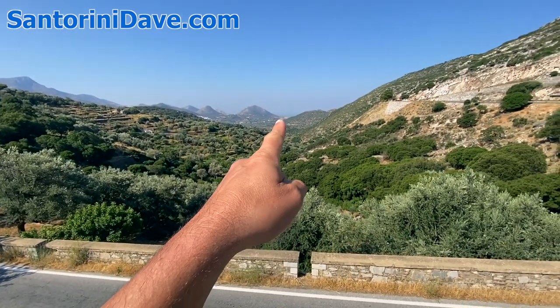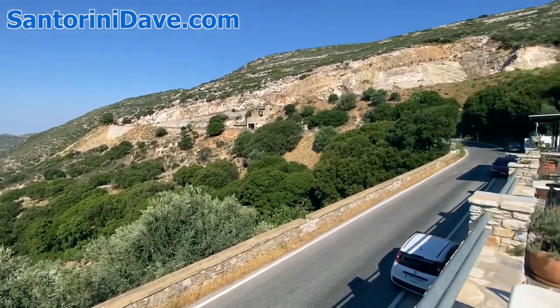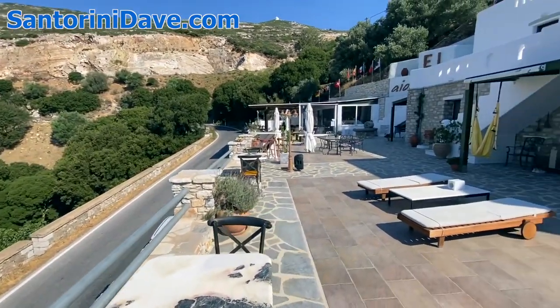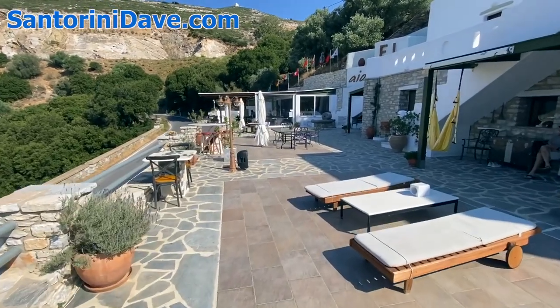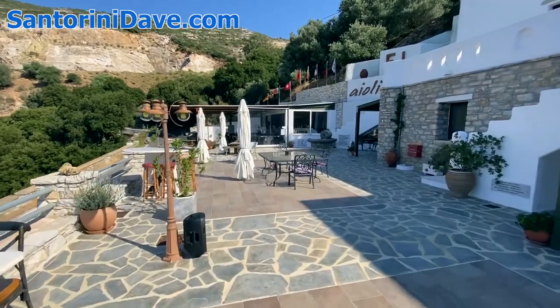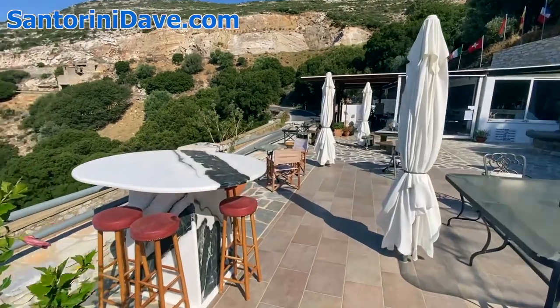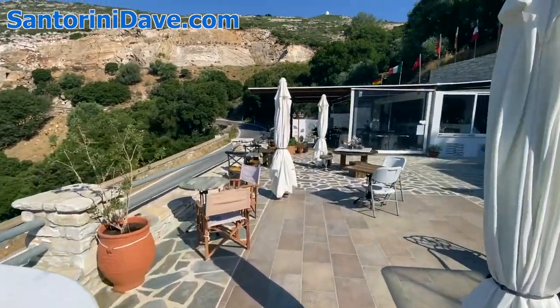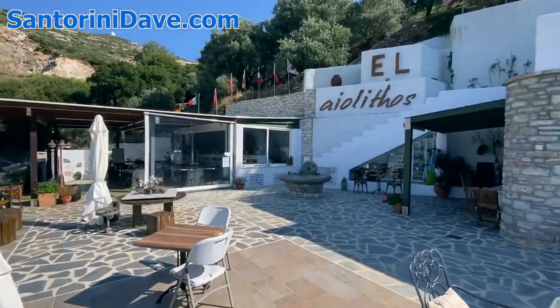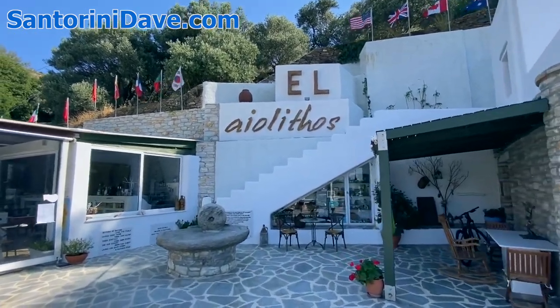This is the ocean right here. Above the retreat is the village of Moni. The restaurant is over here with all sorts of delicious food, most of which comes from within just a kilometer or two from her family's farm. She's making wonderful food, and it's just a beautiful place here at Eleolithos.